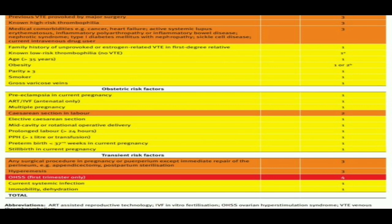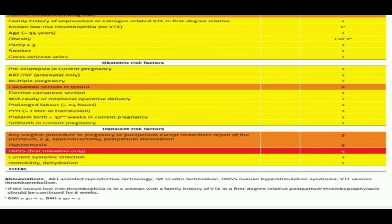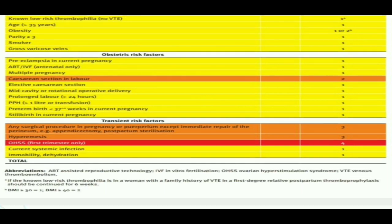Obstetric risk factors are very important, discussed in the postnatal period assessment but also applicable antenatally. If the patient is having preeclampsia in the current pregnancy in the antenatal period: score 1. If the patient had ART or IVF, then in the antenatal period only, we give score 1 and give low molecular weight heparin accordingly. Multiple pregnancy: score 1.